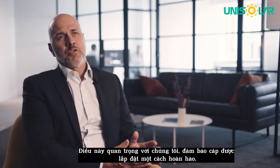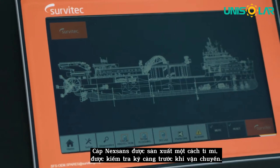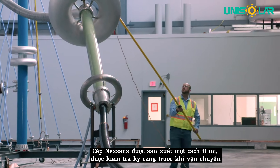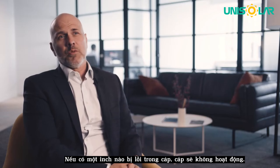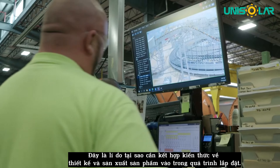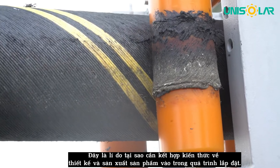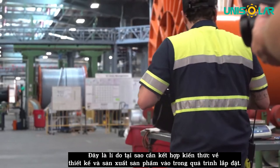What's important to us is to make sure that the cable is installed flawlessly — it has been manufactured flawlessly, it's been tested, and it has been transported. If there's one inch not working in that cable, the cable doesn't work. This is why the combined knowledge of designing the product and manufacturing the product flows into the installation of the product.